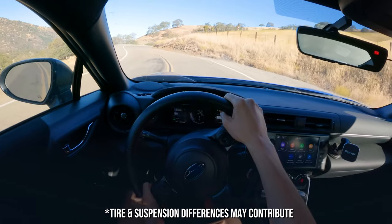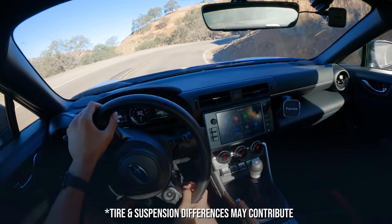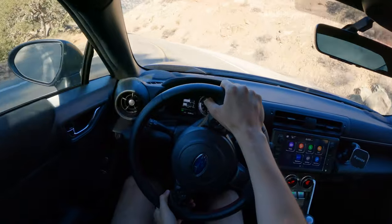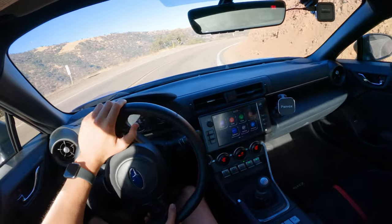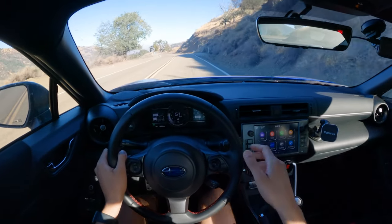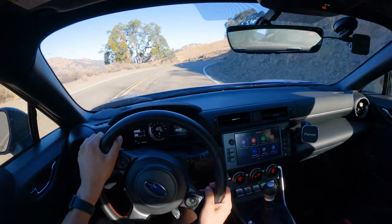Granted, my GR86 is on Primacies — I still have the stock setup there. But this is a platform that's just so easy to drive. It's so well balanced, rotates under throttle. The new transmission, the gear selector — it's not quite S2000 level, but it's so satisfying and so easy to use.